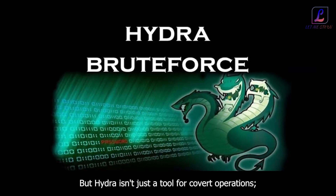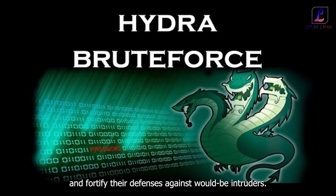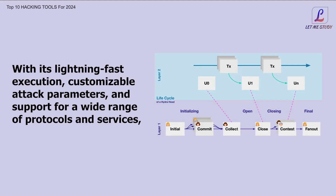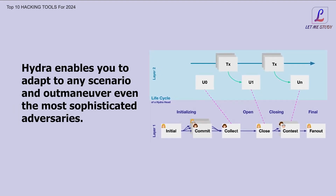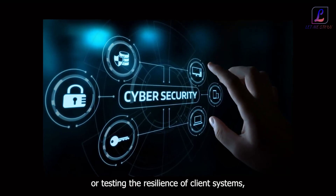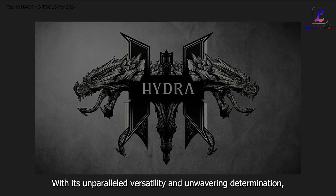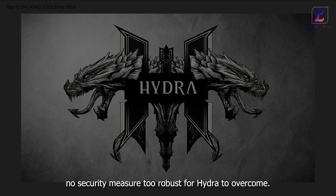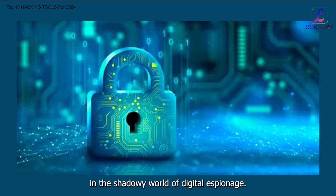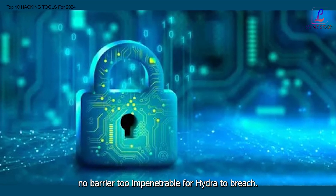But Hydra isn't just a tool for covert operations — it's a safeguard of digital integrity, empowering defenders to identify weaknesses and fortify their defenses against would-be intruders. With its lightning-fast execution, customizable attack parameters, and support for a wide range of protocols and services, Hydra enables you to adapt to any scenario and outmaneuver even the most sophisticated adversaries. Whether you're defending your own networks or testing the resilience of client systems, Hydra is your trusted ally in the ongoing battle for cybersecurity.